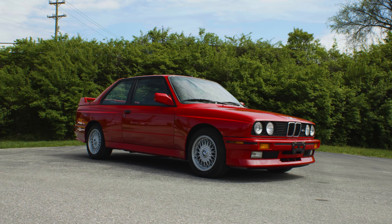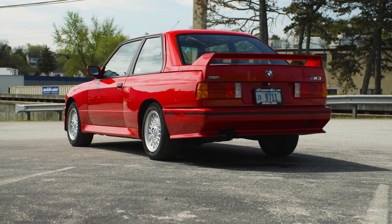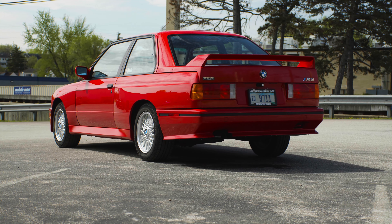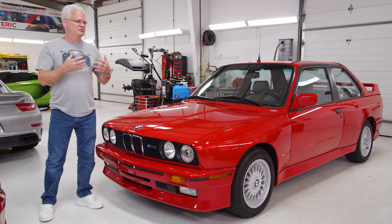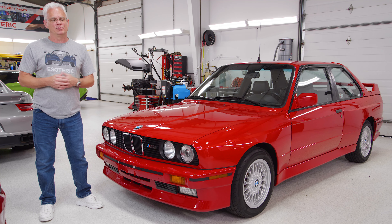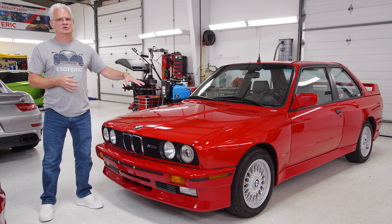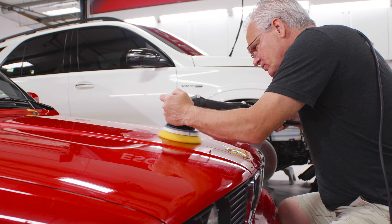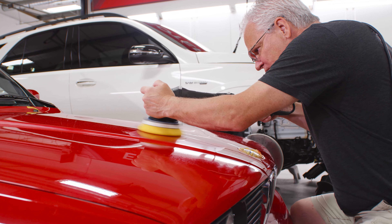Once they got done, they brought it to us. To recap everything we did: the big part of what we're going to do here is a preservation level detail. We're not going to go too far and try to make this a perfect car — when you do that, you end up removing too much material. This car is going to be around for a long time, so with that in mind, we went into this trying to get as much as we could and get it looking as good as we could.